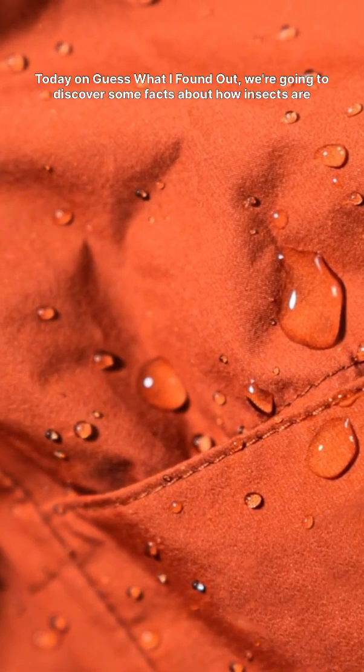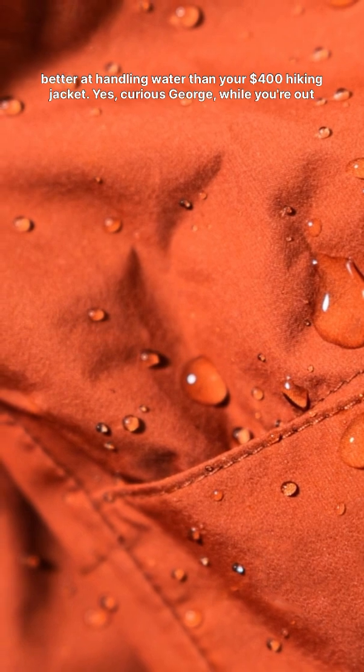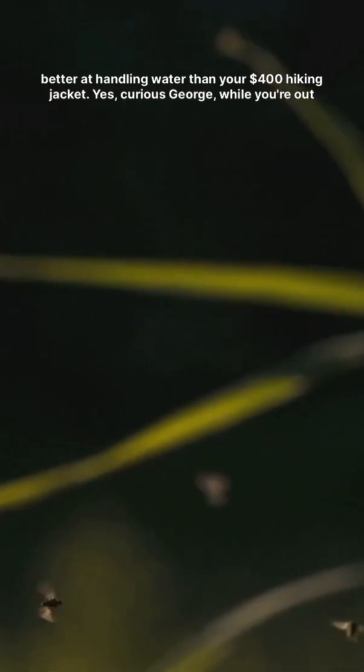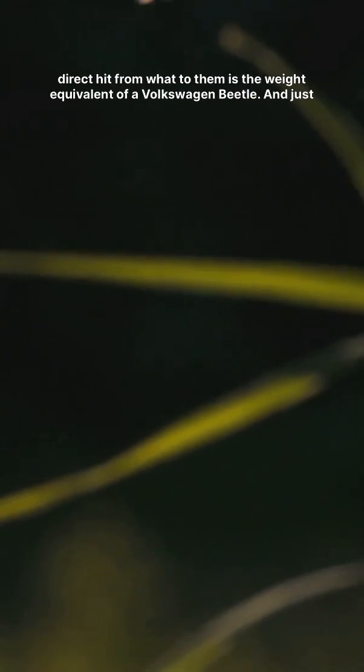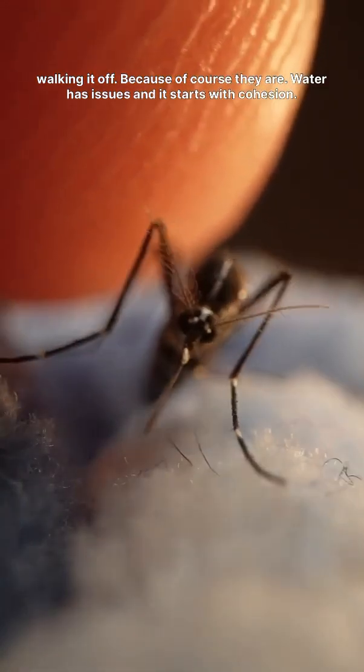Today on Guess What I Found Out? We're going to discover some facts about how insects are better at handling water than your $400 hiking jacket. While you're out here panic-buying Gore-Tex every time the sky gets moody, mosquitoes are literally taking a direct hit from what to them is the weight equivalent of a Volkswagen Beetle — and just walking it off.